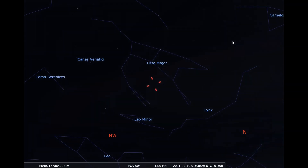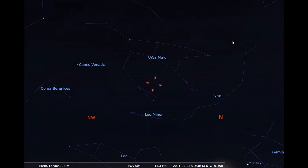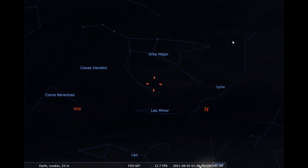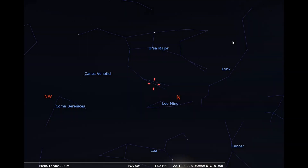Remember, magnitude 6 is about the limit of naked eye visibility, and the lower the number, the brighter the object. At its closest approach, it should appear low on the southwestern horizon just after sunset when observed from a northern European or American latitude. Thereafter, it will only be visible from the southern hemisphere until January 2022.